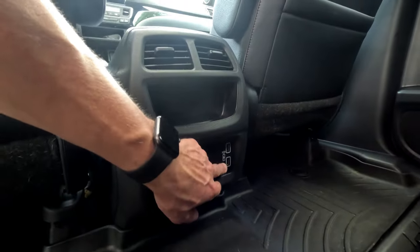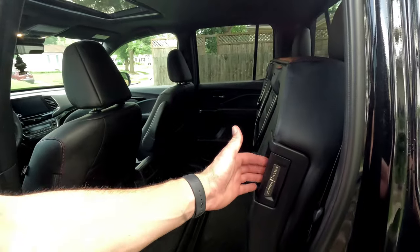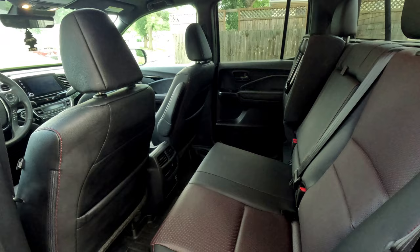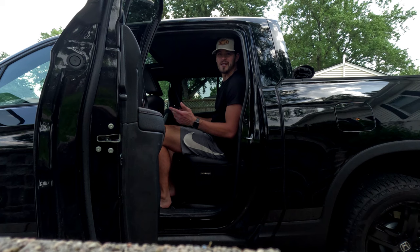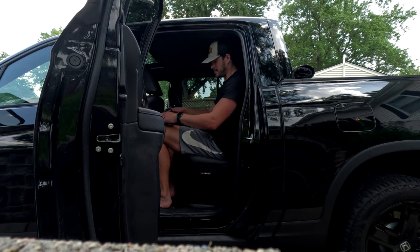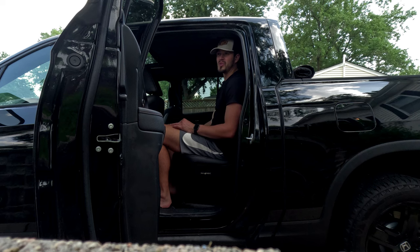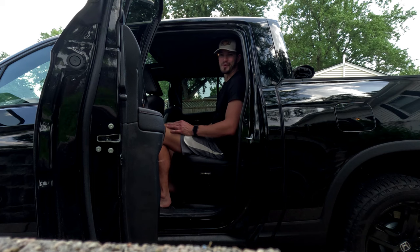We also have two USB ports in the back for charging phones or whatever. To put the seats down, we just pull this handle and they slide down. I'm 6'2" and my head's not hitting the ceiling; my legs have plenty of room and are not hitting the front seat. Of course there could definitely be more room, but overall it is very comfortable. I rode all the way to Zion from Nebraska in the back here — even though it's my truck, other people were driving and I was able to sleep back there.